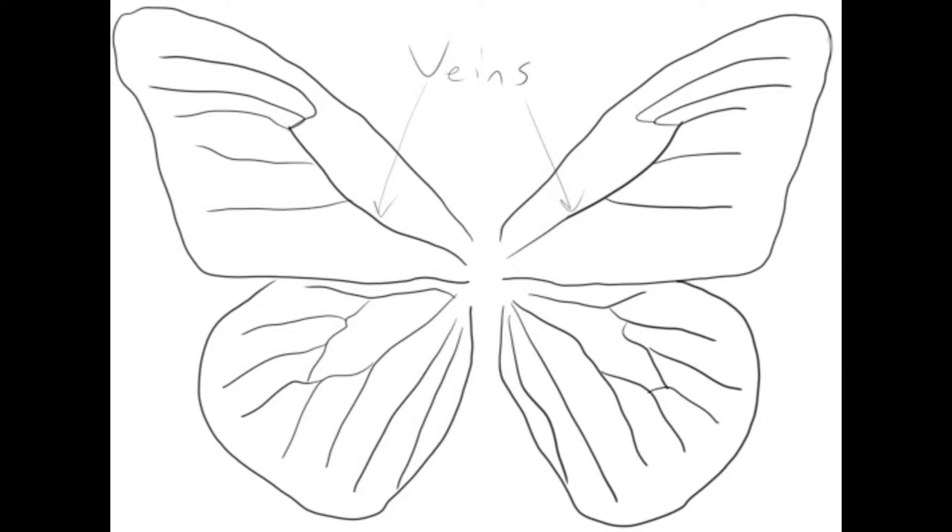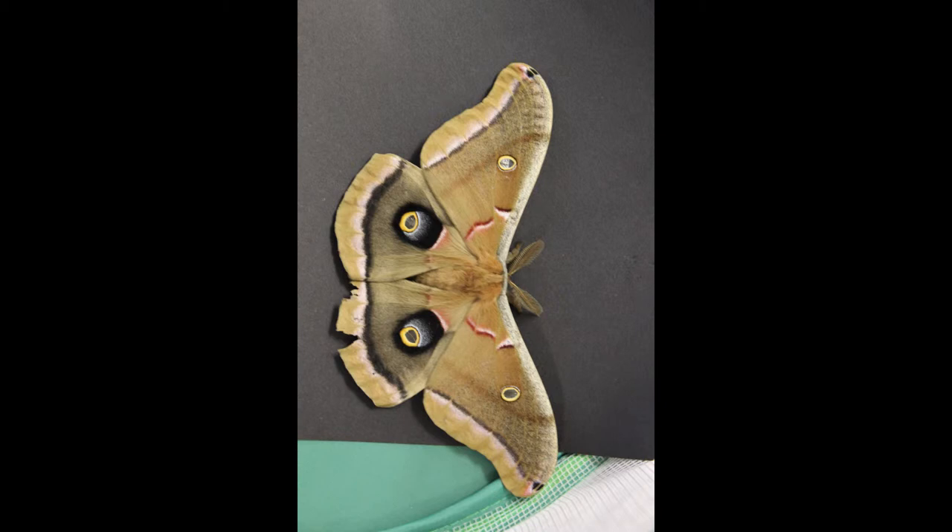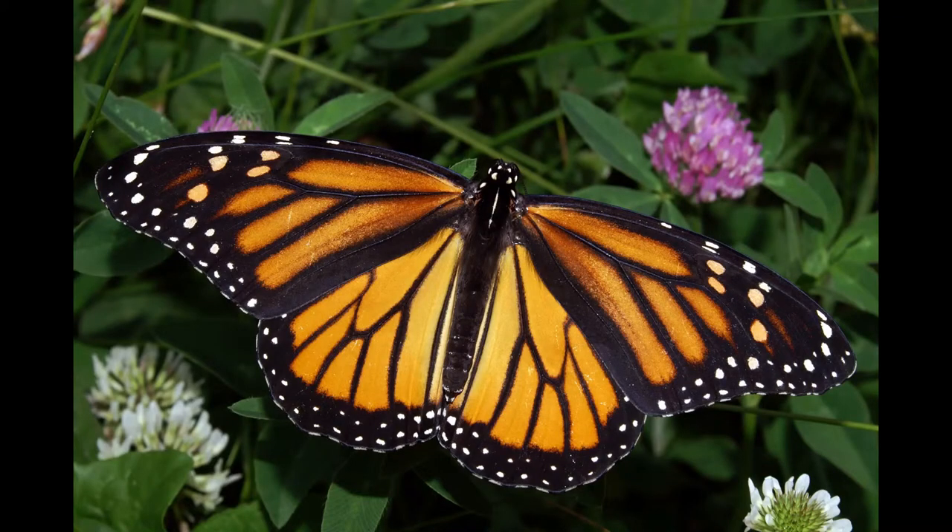Veins underneath these scales provide strong, flexible structure to hold the proportionally large wings together. The wings of Lepidoptera are incredibly large compared to their bodies — the largest of any insect. The scales on the large wings often form patterns intended for mating or deterring predators. The polyphemus moth has large, eye-like circles meant to scare off predators who might think it's an owl. The monarch butterfly is poisonous, and has a bright orange and black coloration to ward off birds. This has led to other species mimicking this pattern, to also appear poisonous.